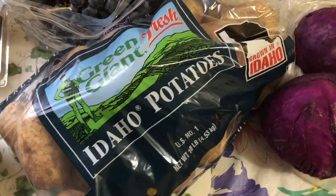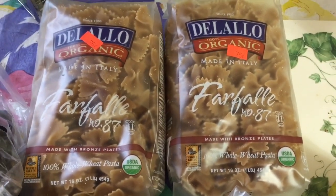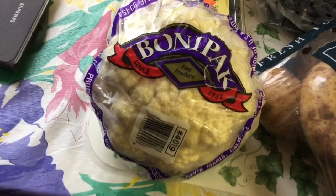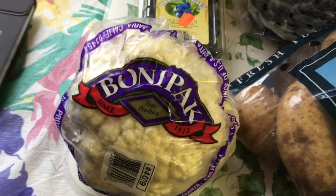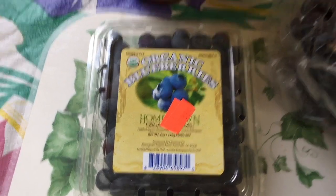To start off here, we got 10 pounds of Idaho potatoes — that was a dollar fifty. Boom, staple foods. Organic whole wheat pasta, two pounds, 75 cents a piece — that's healthy staple foods right there. We got one cauliflower at a dollar 88, and some organic blueberries for 88 cents.